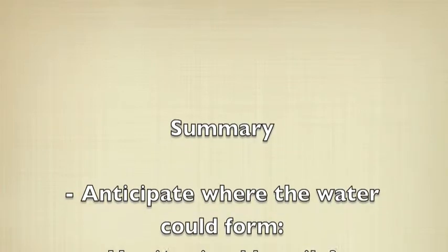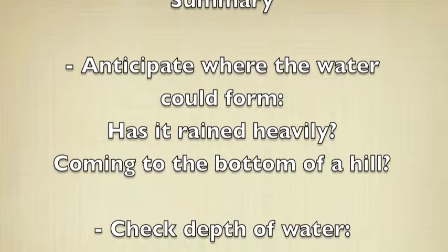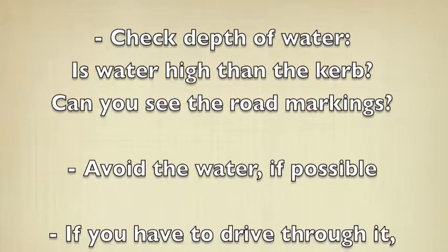Firstly, anticipate where the water could form. Maybe it has rained heavily recently, or maybe it has collected at the bottom of a hill. Also check the depth of the water — can you see the kerb? Can you see the road markings? If not, it could be quite deep water.